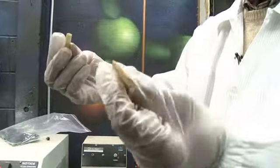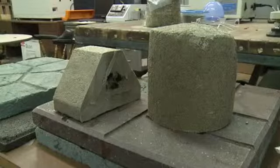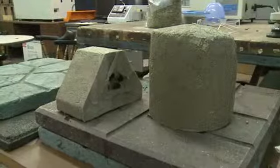Most cigarette filters are made of cellulose acetate, which Teracycle blends with other recycled plastics to make everything from lumber to industrial pallets. These feel and look just like regular plastic pallets. There's a slight smell of tobacco associated with the plastic, but it's a smell that can be masked if necessary.